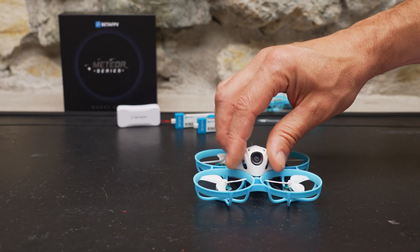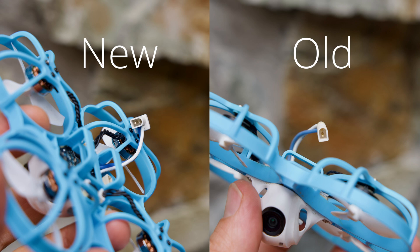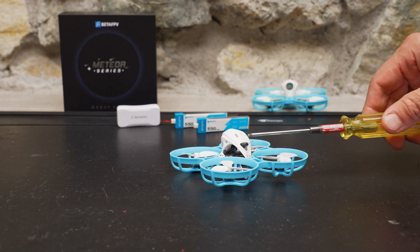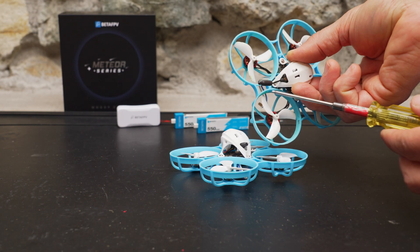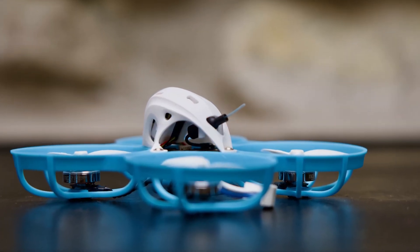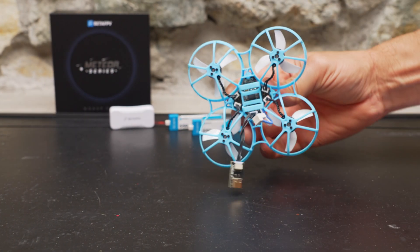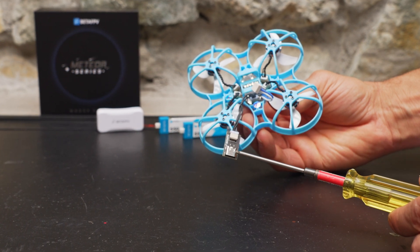There are a few other small differences. For example, the battery connector has been updated — this new connector is a little bit more robust. The antenna is also mounted a little bit more securely; you can see it barely sticks out of the canopy, whereas on the older version it stuck out quite a bit and there was always a danger of getting the antenna caught in the props. That's likely because the VTX is now integrated into the board. Another difference is that instead of a standard USB port, the flight controller has a plug for this proprietary USB-C dongle.